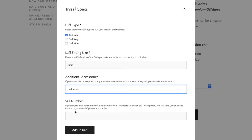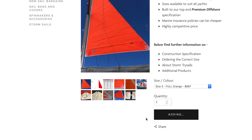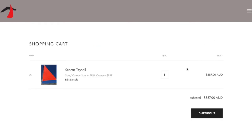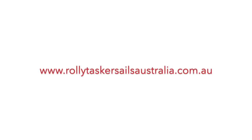From order we can usually deliver your sail Australia wide within 3 to 4 weeks. You can either collect it from us in Gladesville, Sydney, or we can send it directly to you for a small charge through one of our reputable couriers. We can also ship your new RTS storm trisail to most ports in the world should you require.